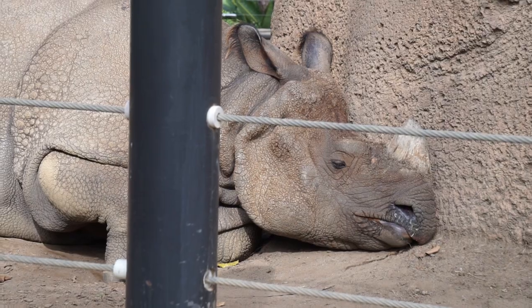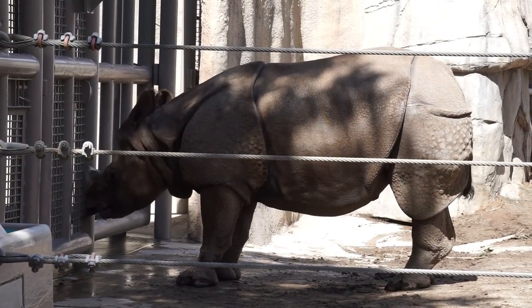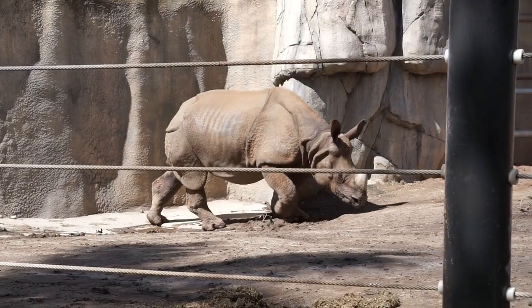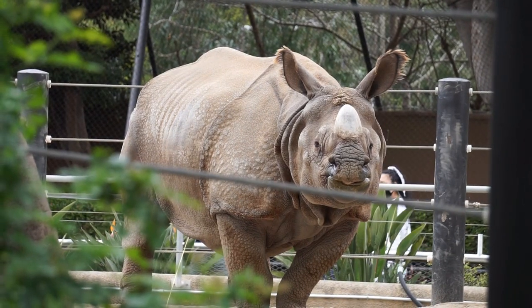More than 60 of these rhinos have been born at the zoo's other conservation facility, the San Diego Zoo Safari Park, since 1975. One of these calves is fifth generation — the first such may be born in any zoo or wildlife park.